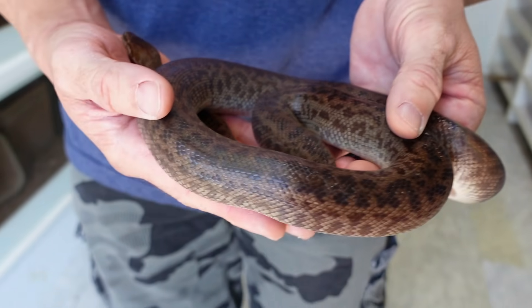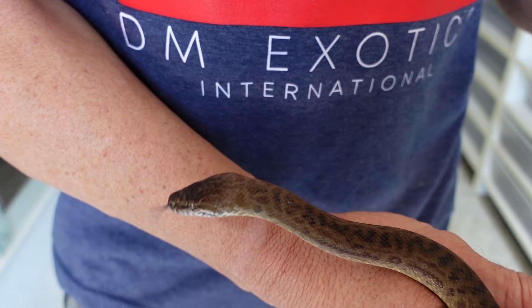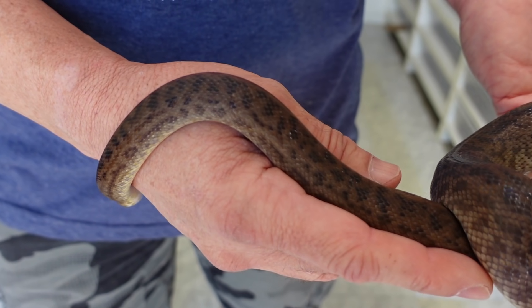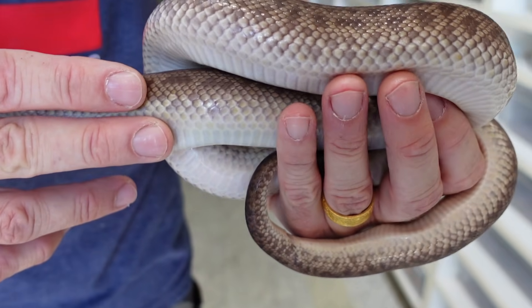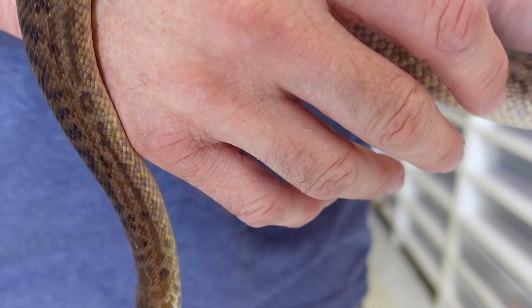I know another YouTuber had done a video and discussed it, but unfortunately they don't have these in their possession, so they were only able to talk about it and not show it. I just wanted to give you guys a nice up-close look. We also have New Guinea water pythons, and I have a feeling those might be falling under the exact same circumstances — separated from Australia the same amount of time ago, evolving on their own, possibly qualifying as a new species. I have a trio of those here as well, and I'm just fascinated by that region and all the oddball animals that occur there.